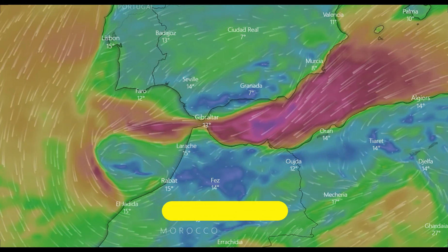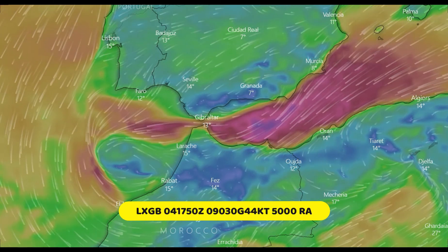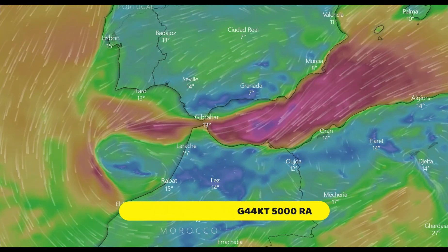Here you can see the associated METAR for Gibraltar Airport, where the surface wind is 090 degrees, 30 knots gusting 44 knots, in poor visibility and moderate rain.